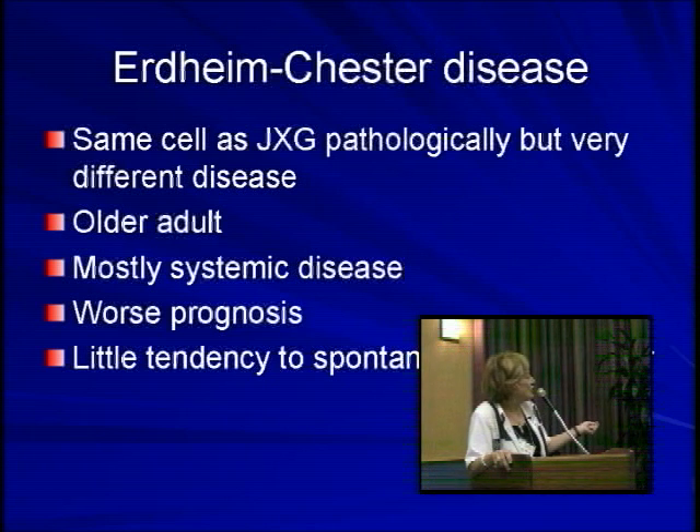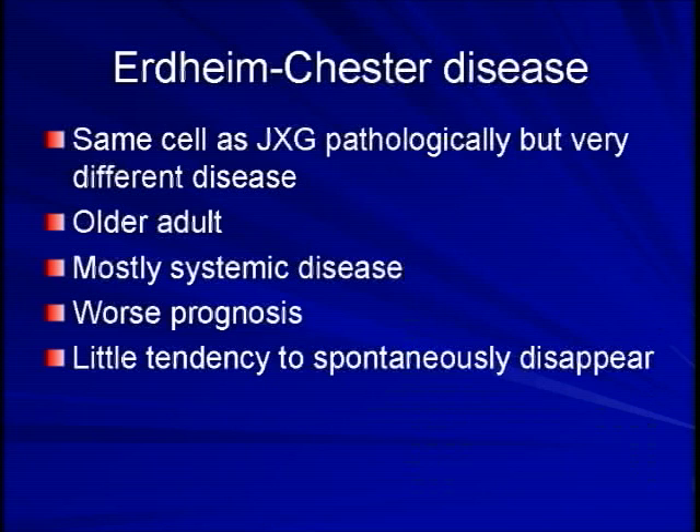This is a disease that tends to occur in older adults and, as mentioned, is mainly systemic. This is not a skin condition, and it clearly has a much worse prognosis with very little tendency to spontaneously disappear.